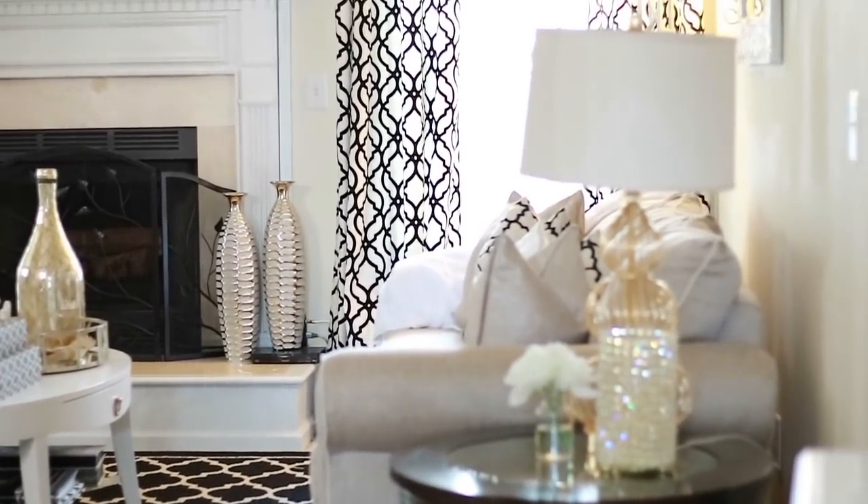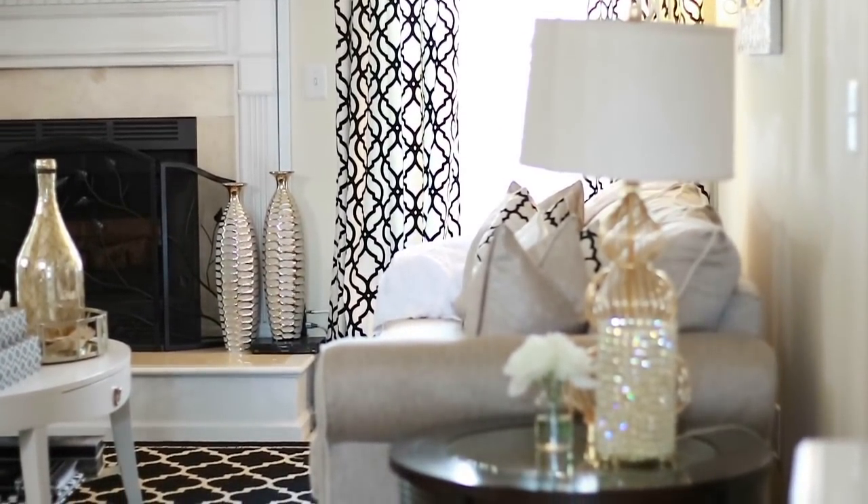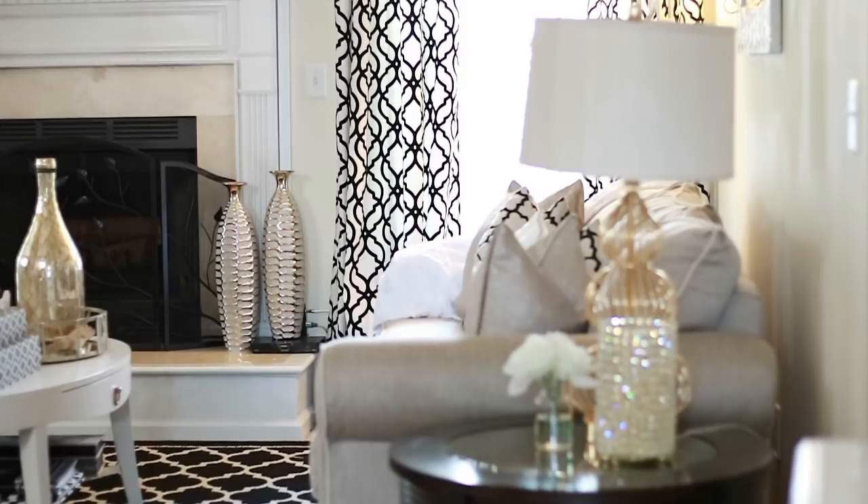Hello everyone! Today I am participating in a collaboration started by Sharon — she's so fabulous, you all know who she is. It's a design show type collaboration where you're supposed to take a room in your home and decorate it any way you like and basically present it to you guys. So I chose to do my living room.